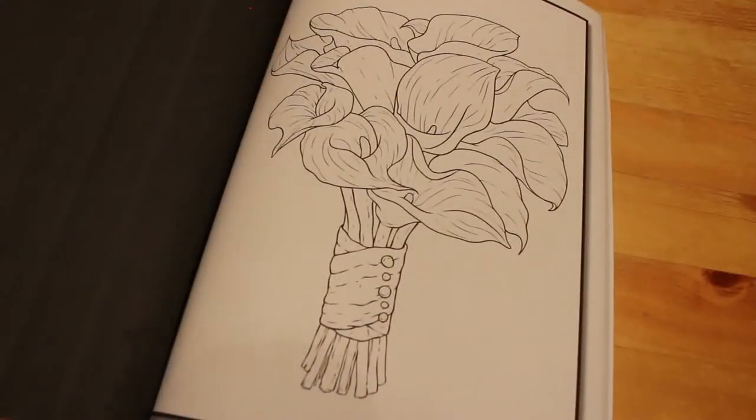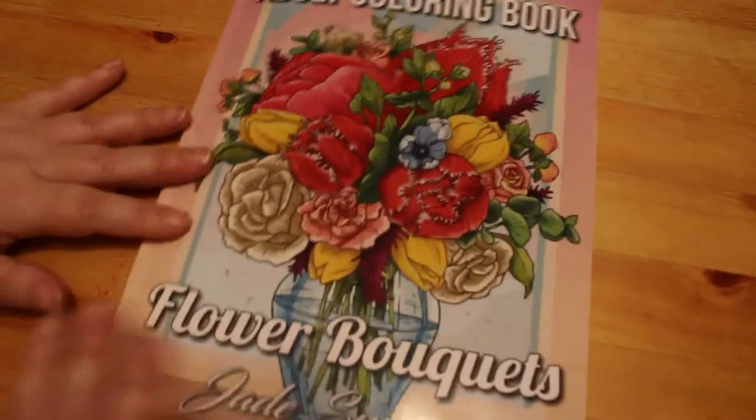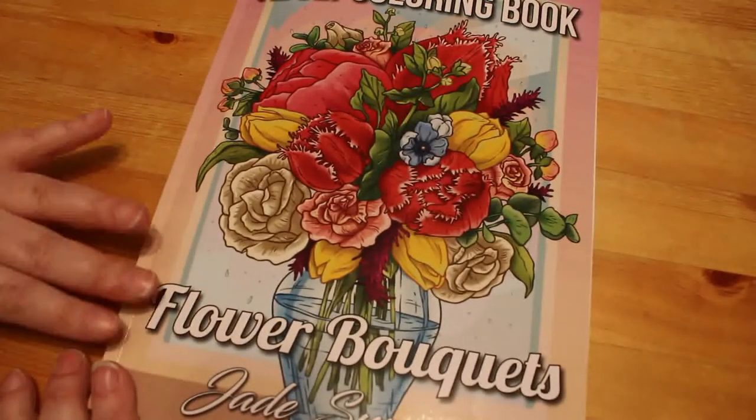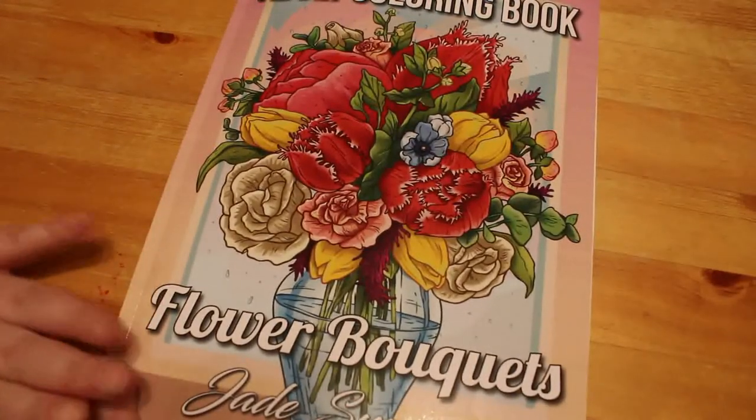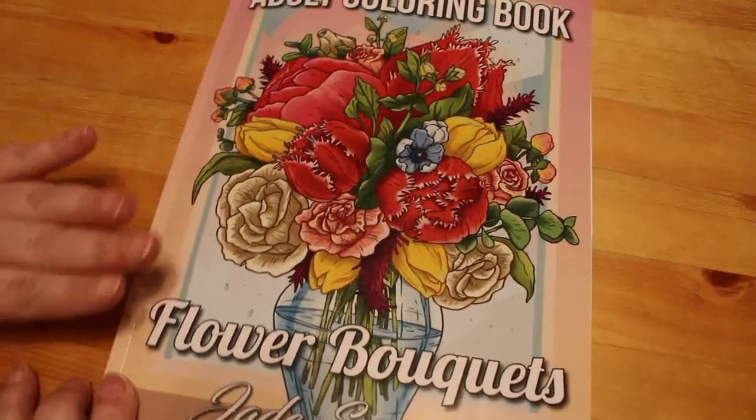Are we into the second set now? I think we're into the second set. Yeah, we're into the second set of pages, and there are two sets in there - the Adult Flower Bouquets. It is really nice, it's a bit different. I think that would be pencil work and it's going to be something I'm just going to sit and do. I might take that one on holiday and see how it goes.